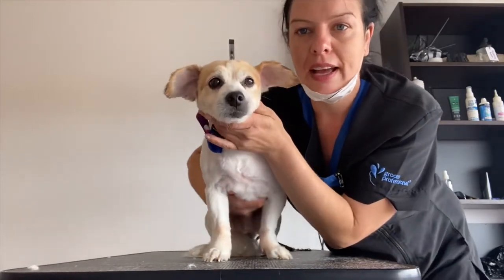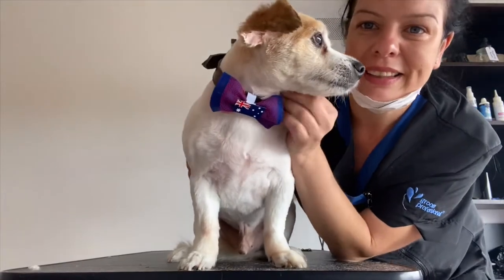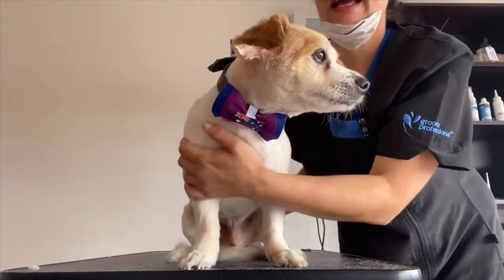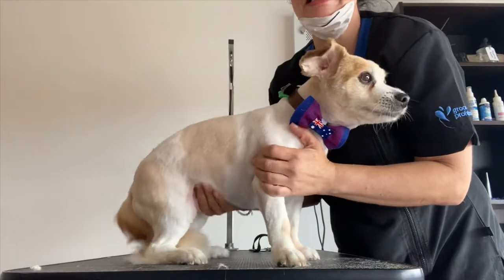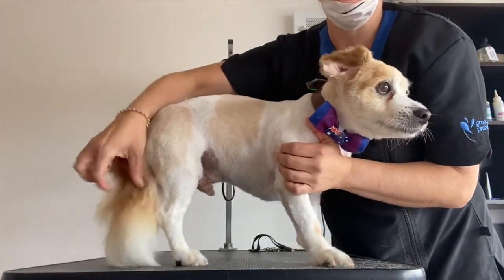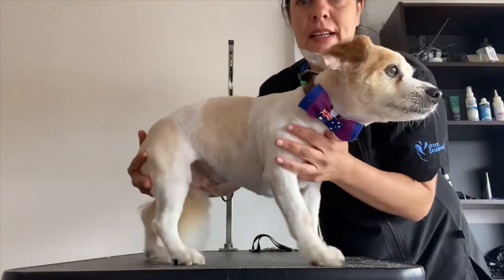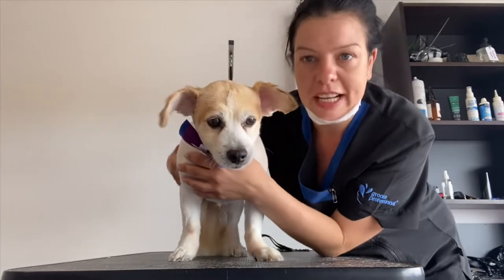Good boy — and from the side, stand up, good boy. I've trimmed that tail as well so it's not hanging on the floor anymore. So that's all done, Jimmy's finished and ready to go. Thanks guys.